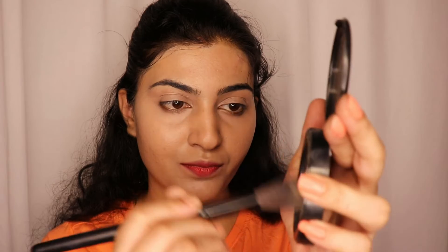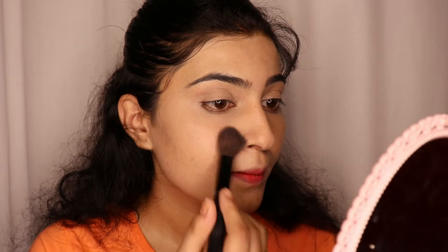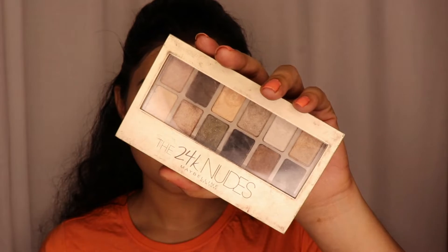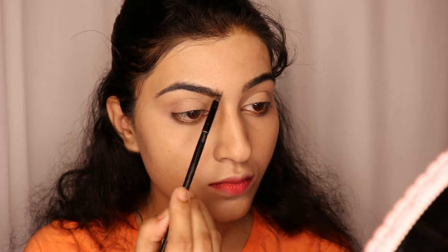Now I will use Maybelline Fit Me Compact Powder to set my base makeup. It is important to set the base makeup because if you don't do it, your makeup will look cakey and crack. Please use it, especially if you have oil production.